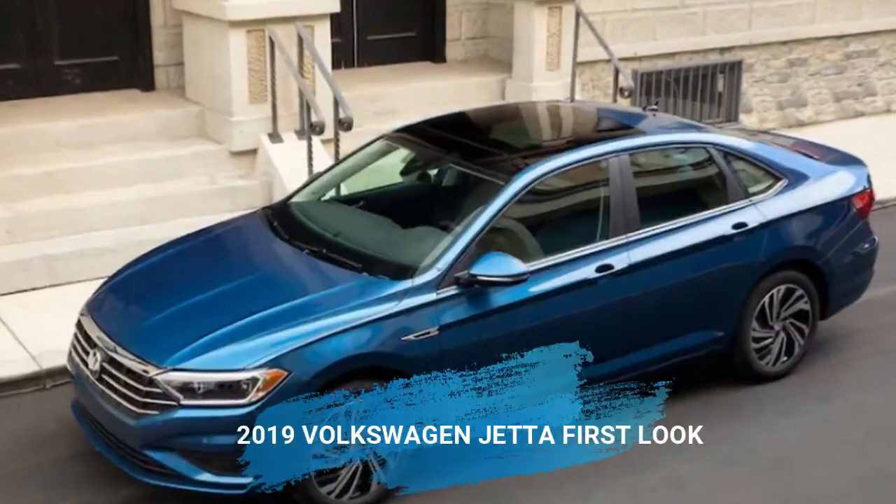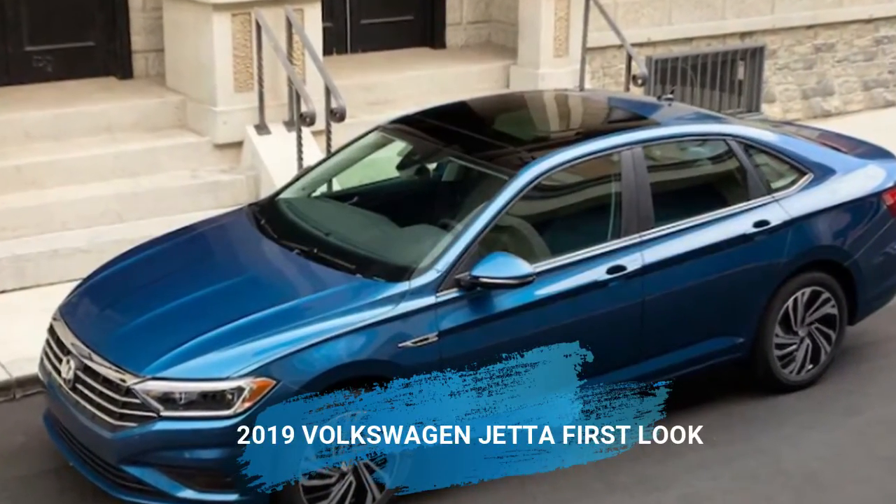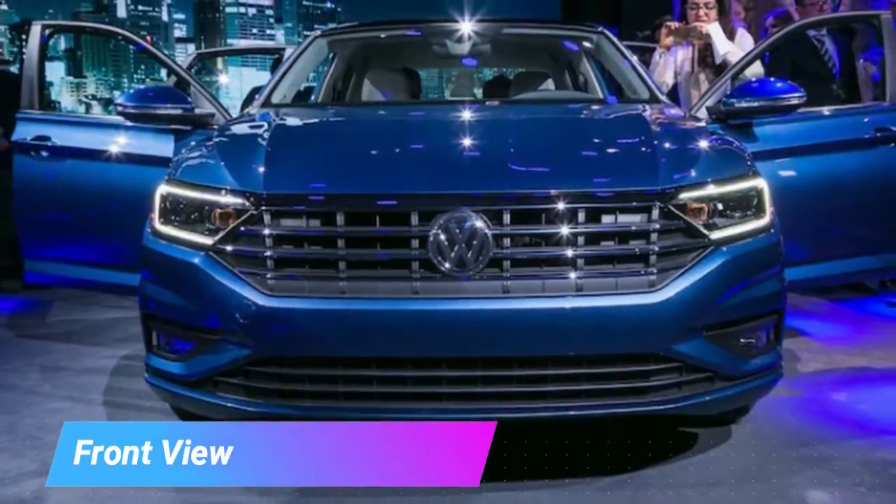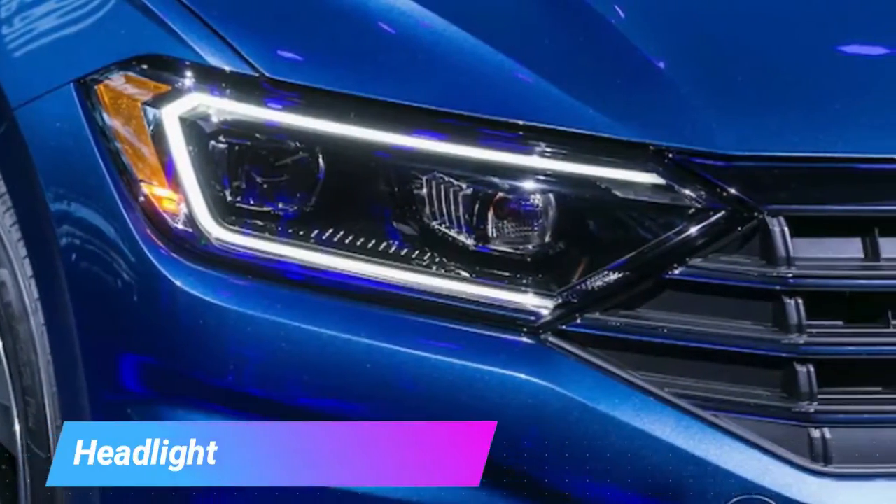Volkswagen gave us the chance to audit a covered 2019 Jetta model a month ago, and in the words of Johnny Lieberman, it had no unpleasant edges. It appeared like a well thoroughly considered item, however one that doesn't pull at my heartstrings.